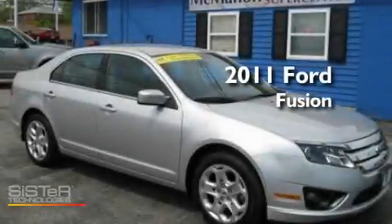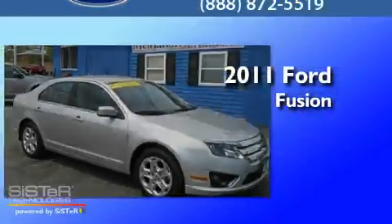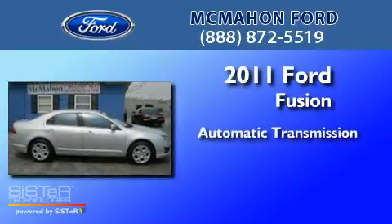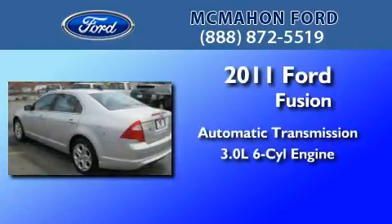This is a 2011 Ford Fusion. This four-door sedan has an automatic transmission and a 3.0 liter V6.